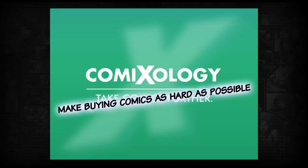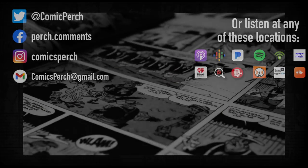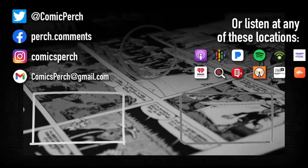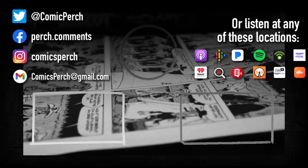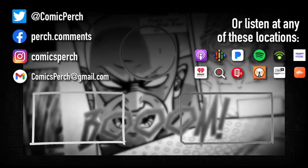I hate the unforced error. Just waking up one morning deciding: let's make our lives super difficult. That's what's happened here. Anyway, there's the news from ComiXology. What in the hell? Thanks for listening.